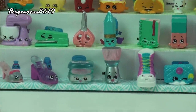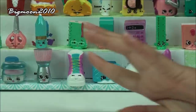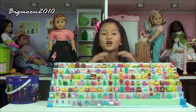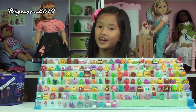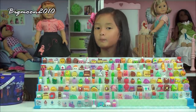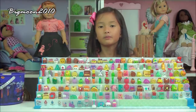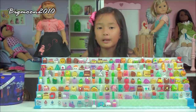On the last row I have these few characters which are exclusive from play sets, different kinds of play sets. So that is the whole Season 3 Shopkins. And that's all today, so bye bye, thanks for watching. Please subscribe to my channel BigOne2010 and BigOneZero2. And also please share my Instagram. Bye!